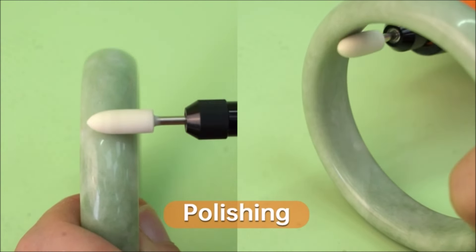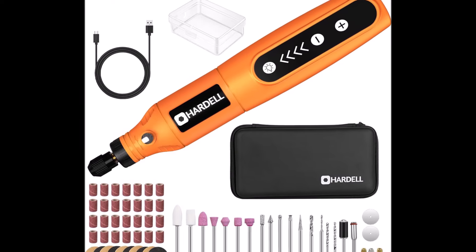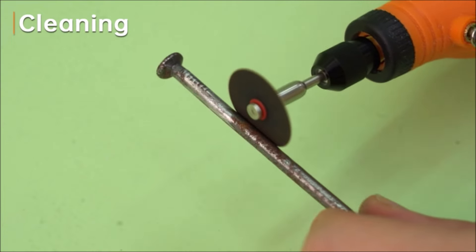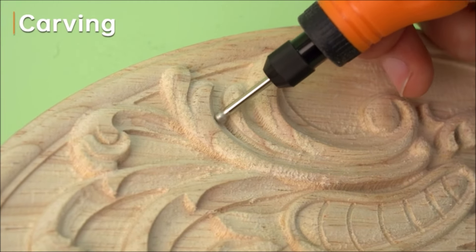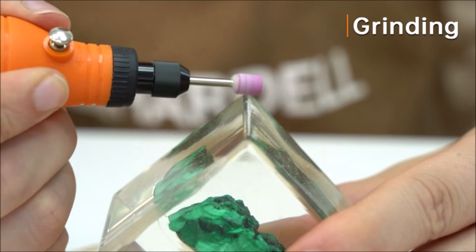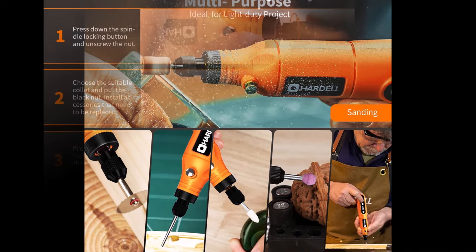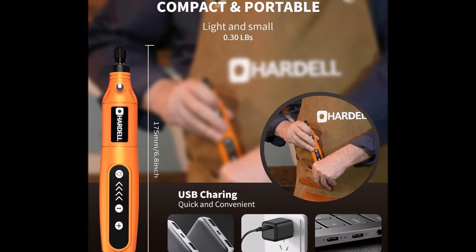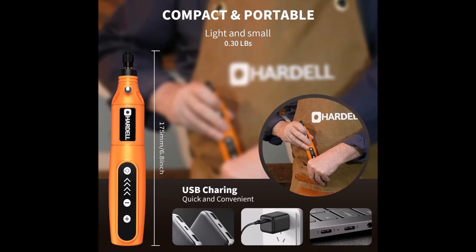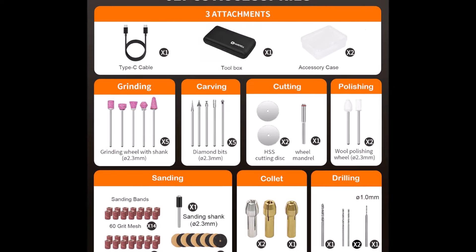Compact and lightweight, this rotary tool offers ultimate control, precision, and comfort — similar to holding a pen — making it easy to handle for extended periods. It features quick USB charging with a rechargeable battery lasting up to 200 minutes on a single charge, and an indicator light that turns green when fully charged. The rotary tool also includes a blind spot LED lighting design for better visibility in dark areas, especially useful for resin crafts.